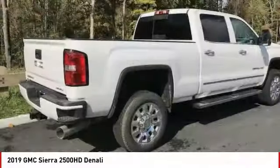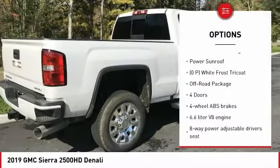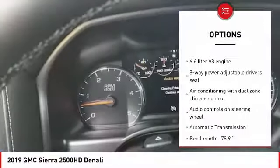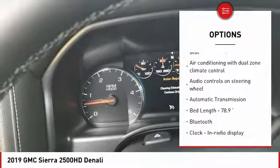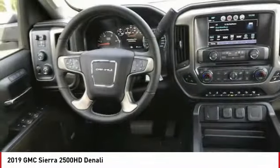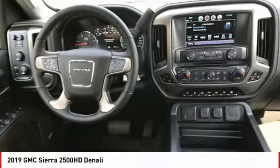Here are some of this vehicle's great options: navigation system, remote engine start, traction control, power sunroof, xenon headlights, passenger airbag, Bluetooth, automatic transmission, tilt and telescopic steering wheel, cruise control.